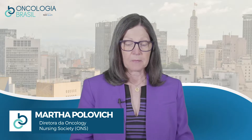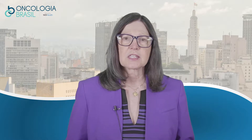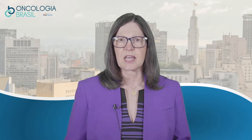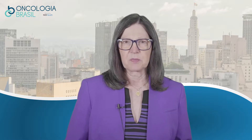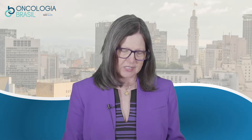My name is Martha Pulovich and I'm here at IMAN to talk about the nursing management of extravasation injuries. There are guidelines from several organizations that tell us the best ways to manage the extravasation of vesicants. The Oncology Nursing Society, or ONS, has guidelines. In collaboration with the American Society of Clinical Oncology, ONS also developed patient safety guidelines that include management of extravasation. The Infusion Nurses Society in the United States also has guidelines for the management of extravasation.